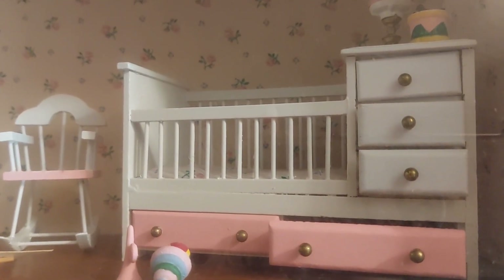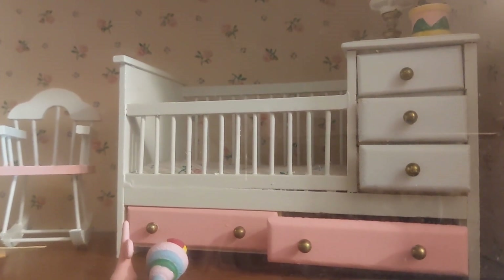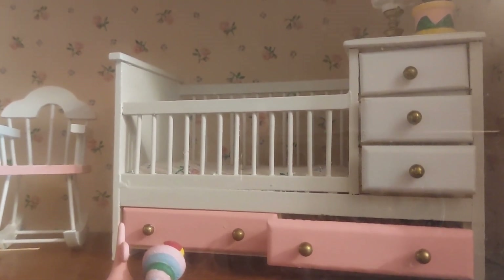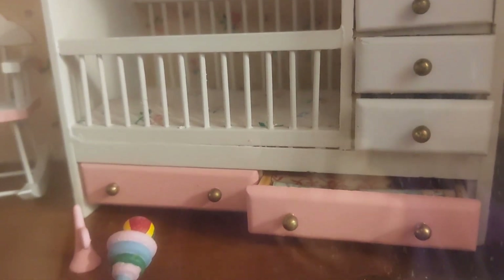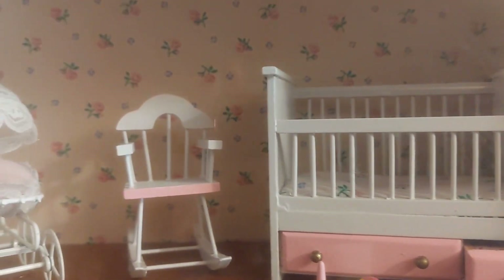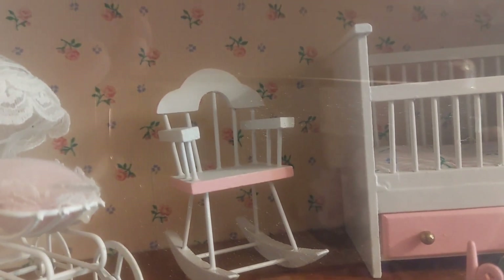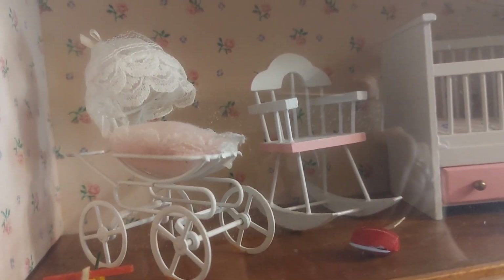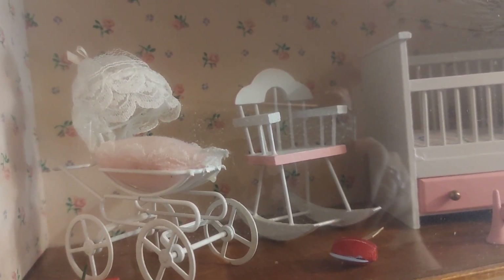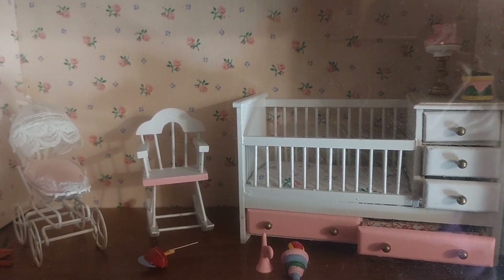Hello everyone and welcome to the Royal Princess Reborn channel. Today I thought I'd come on and show you the little nursery setup I have — this is the crib and the little drawers, and I have some toys here, also a new little rocking chair and a really sweet little pram. And in case you didn't guess, this is just a shadow box nursery.